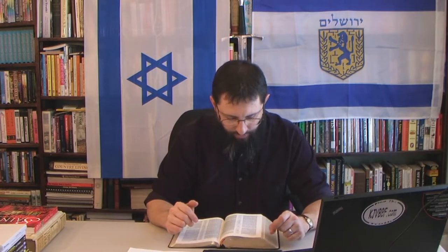Revelation chapter 9, verse 11: 'And they had a king over them, which is the angel of the bottomless pit, whose name in the Hebrew tongue is Abaddon, but in the Greek tongue his name is Apollyon.' This angel of the bottomless pit is the spirit behind the Antichrist — he's an angel. And we saw that angels are represented as stars. The Jews in Amos had a star representing a false god.